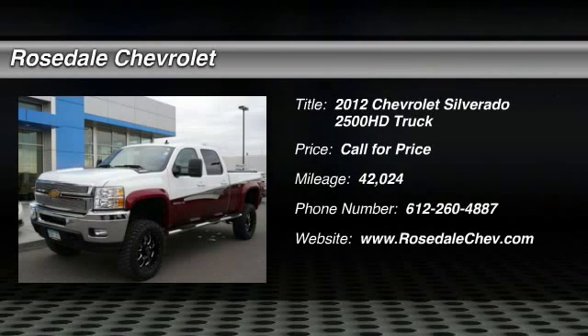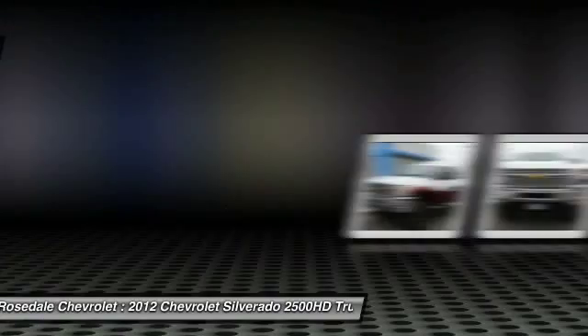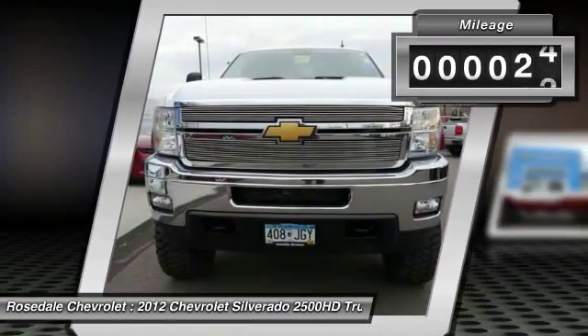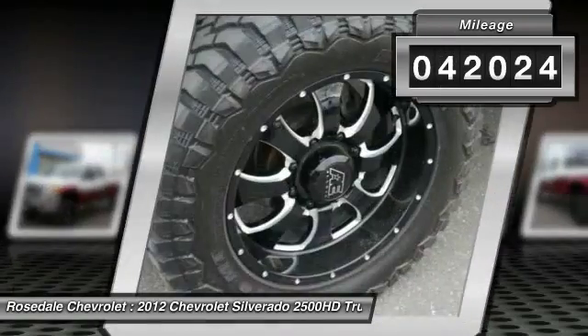The 2012 Chevy Silverado 2500 HD. This pickup truck pulls unlike any other. This vehicle has less than 45,000 miles.